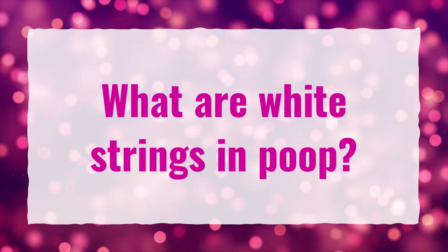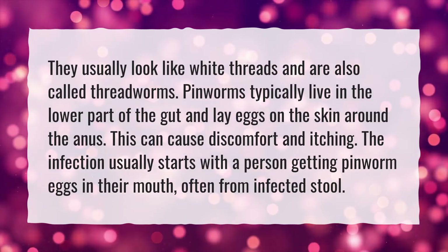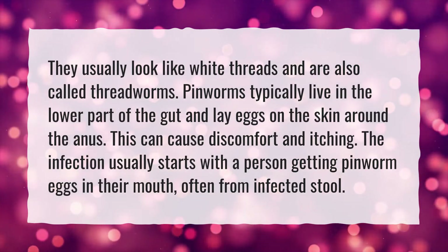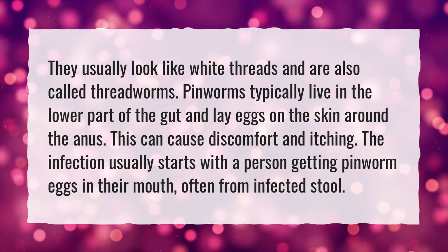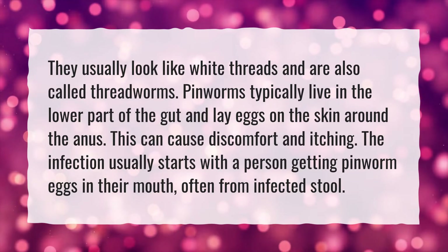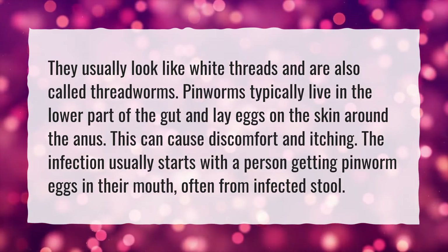What are white strings in poop? They usually look like white threads and are also called threadworms. Pinworms typically live in the lower part of the gut and lay eggs on the skin around the anus. This can cause discomfort and itching. The infection usually starts with a person getting pinworm eggs in their mouth, often from infected stool.